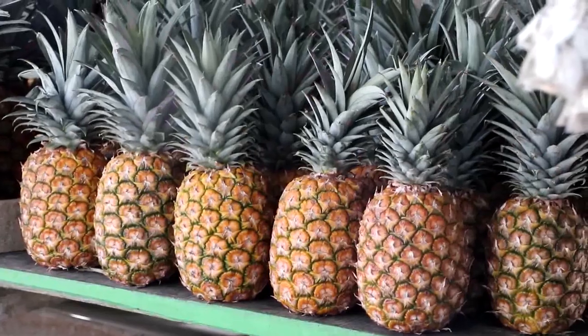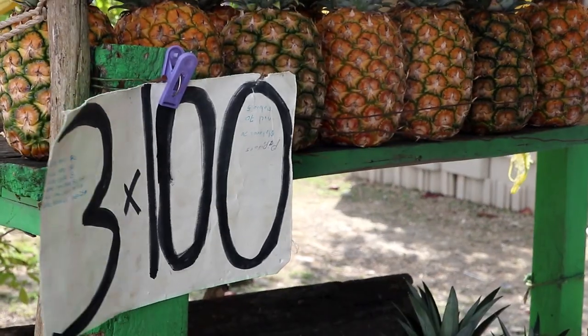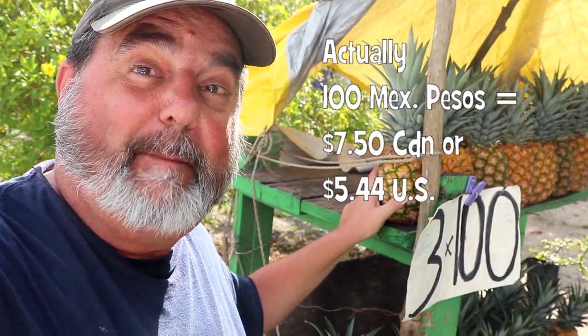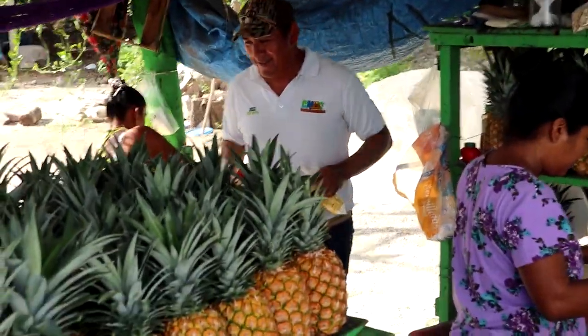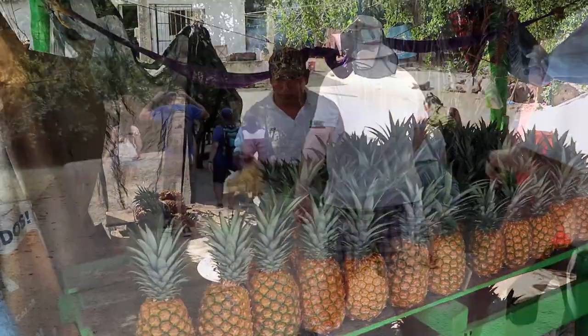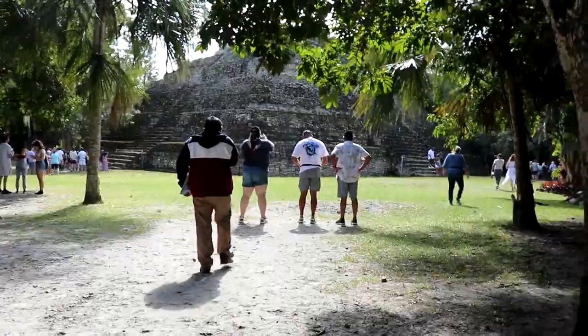Before heading to the Mayan ruins, we're stopping at a pineapple stand. The sign here says three for 100 — that's 100 pesos — which means you can get three pineapples for four bucks. The pineapple was tasty, but we had Mayan ruins to visit and a geocache to find.